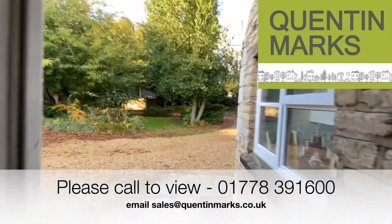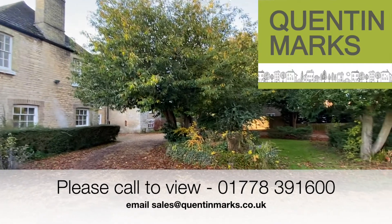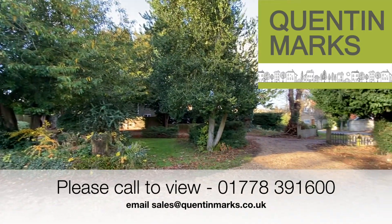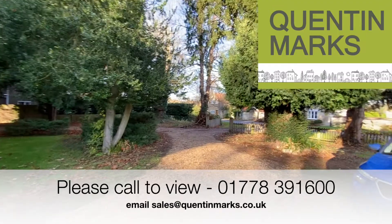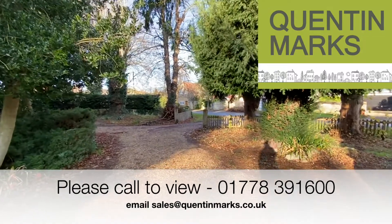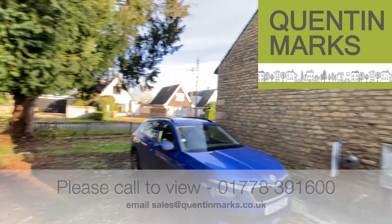That concludes the tour of Abbey House and its adjacent annex. There is a considerable amount of work required to the property, so you should be aware of that. But if it's a property you'd like to take on and from which you'll enjoy years of benefit once you've carried out the works, please give us a ring on 01778 391 600 and we'd be pleased to set up an appointment for you.